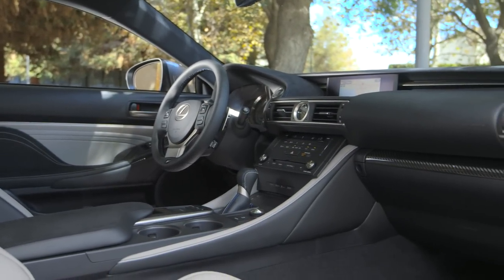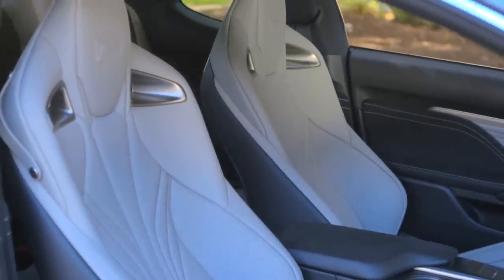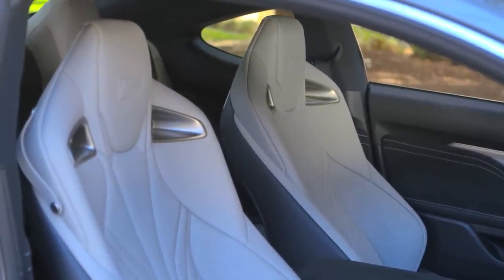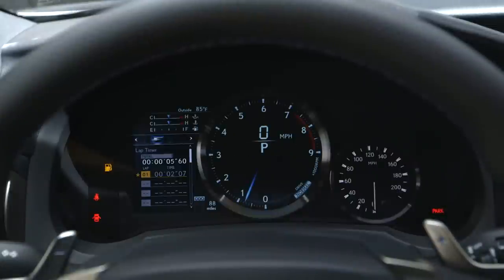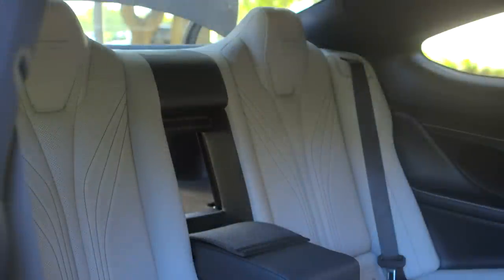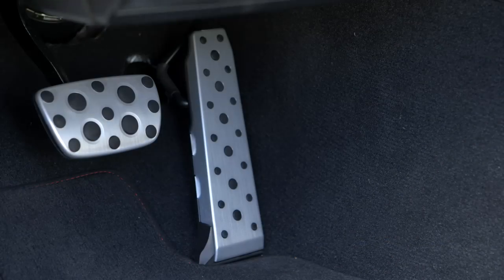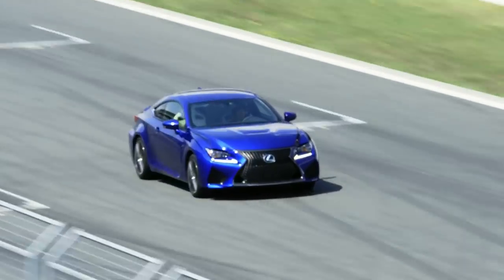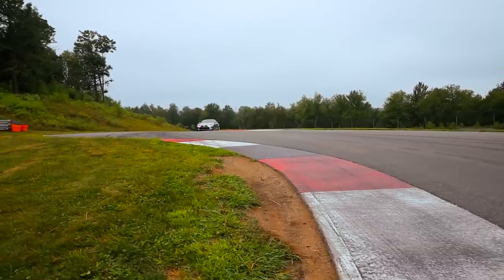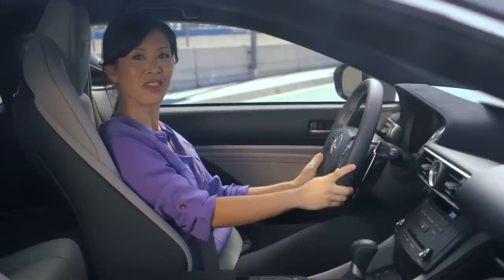Inside, the cockpit has been custom designed for driving enthusiasts. Its racing-inspired front seats have integrated headrests and thick side bolsters for optimal support. The RCF's unique features include the gauges, steering wheel, seats, trim, and pedals. The multi-information display features a lap timer and g-force meter for those weekends at the track. Active Sound Control, or ASC, enhances exhaust and intake sounds within the cabin, and is activated only in Sport S Plus mode.